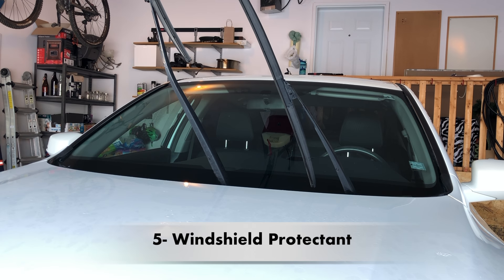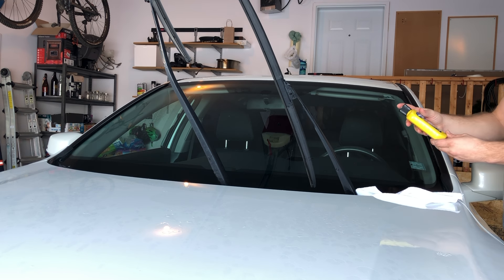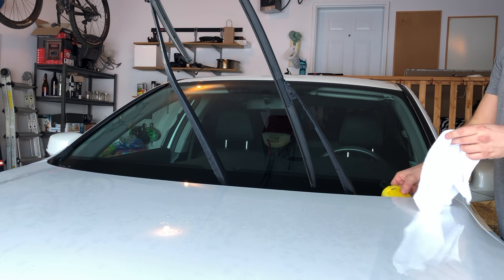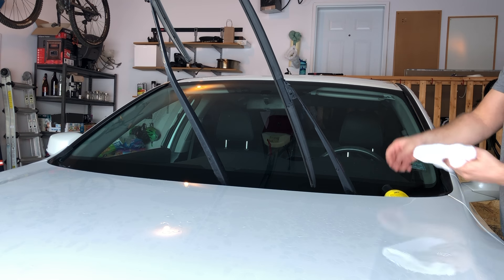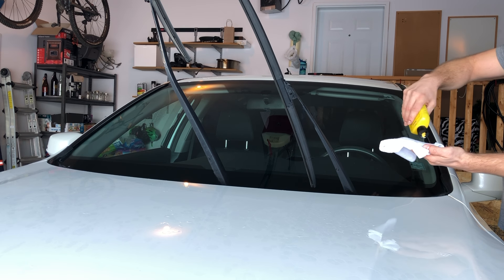Number five is examining windshield protectants. If a person invests in a windshield protectant like Raynex, they might feel like they have done the right thing by protecting that important part of the vehicle. However, some of them actually lead to noisy windshields if they are causing just the right amount of friction when the wipers are running across.